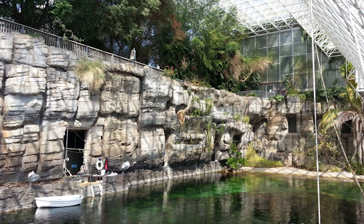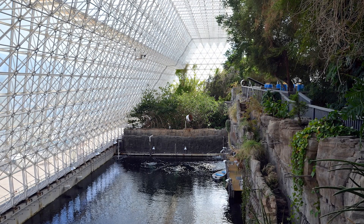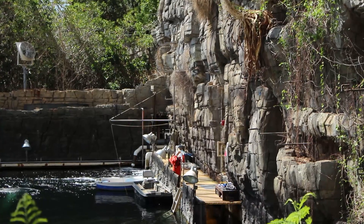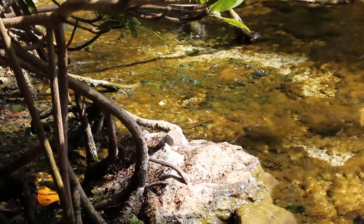Not many people are aware of this, but it's one of only two bodies of water in the state of Arizona where you can get your open water scuba certification. You can learn at Lake Pleasant up in the Phoenix area, or in the ocean at Biosphere 2.